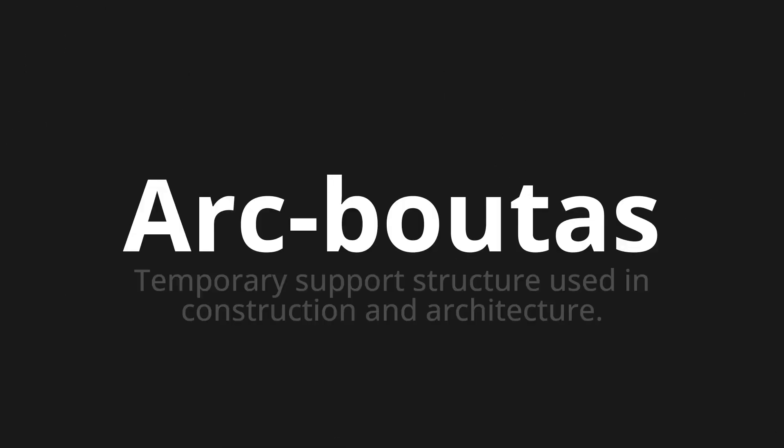Welcome to this pronunciation video. Today we will be focusing on a new word that you might find challenging or intriguing. So let's dive into today's word: Akbuta, which means temporary support structure used in construction and architecture.